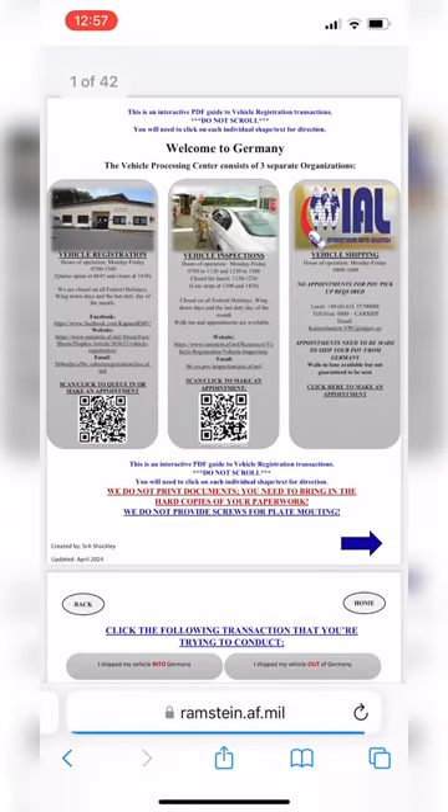Next, you'll be on the Vehicle Registration Interactive PDF guide. There's a warning not to scroll, and that's because it can become confusing if you do. You'll also see a QR code and a link on the bottom of each of the three options to make an appointment if you need it.